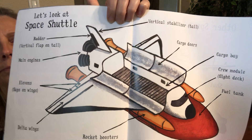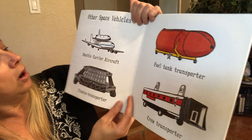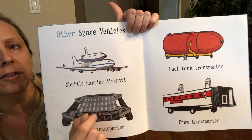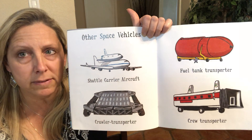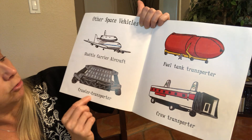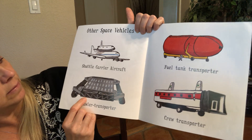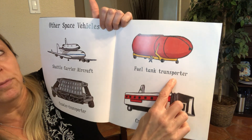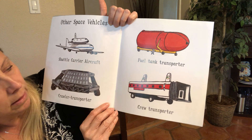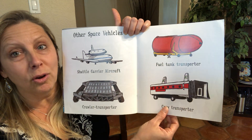Look at this space shuttle. Other types of space vehicles include a shuttle carrier aircraft — it's an airplane that can actually carry the space shuttle. They can't go into space together, but it'll carry the space shuttle if it needs to be moved around. This is a crawler transporter — they can use that on the moon or for different things on Earth. This is a fuel tank transporter; the fuel tank is so big they need something special to move it. And this is a crew transporter, where the astronauts go when they're getting ready to board the spaceship.